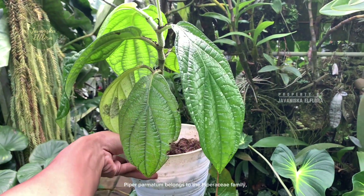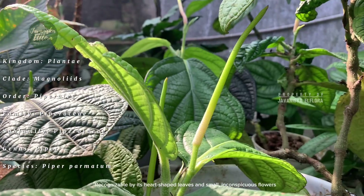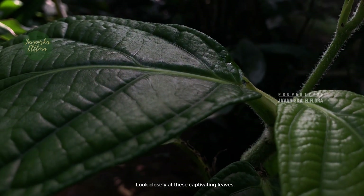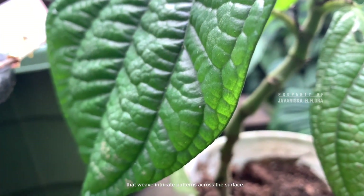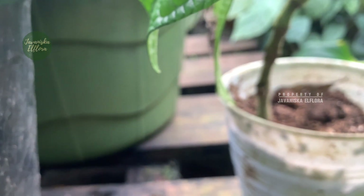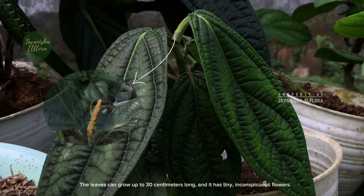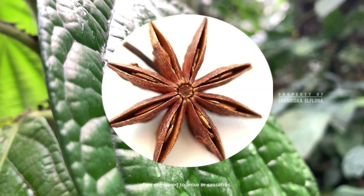Piper palmitum belongs to the Piperaceae family, a large family of flowering plants that includes over a thousand species. Recognizable by its heart-shaped leaves and small, inconspicuous flowers, Piper palmitum is a master of adaptation. Look closely at these captivating leaves — notice the velvety texture and the delicate veins that weave intricate patterns across the surface. These veins transport essential oils that contribute to Piper palmitum's unique fragrance. The leaves can grow up to 30 centimetres long, and its essential oils have a distinctive, spicy aroma, often compared to anise or sassafras.